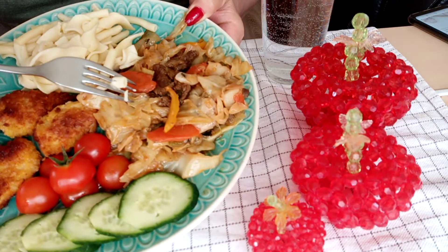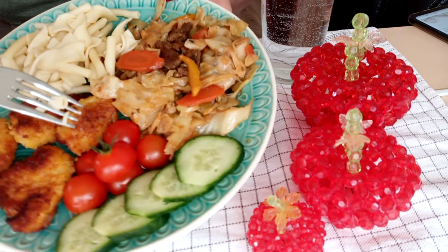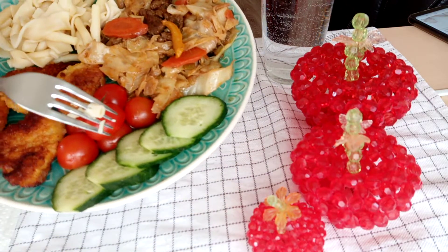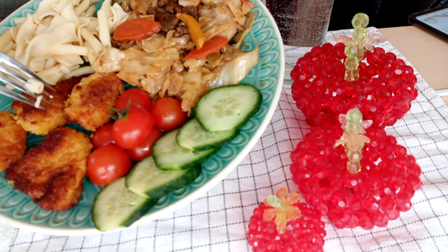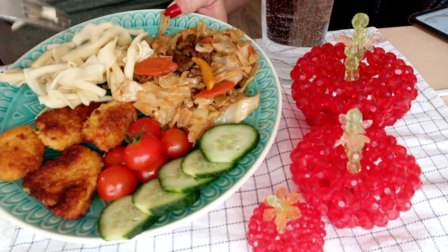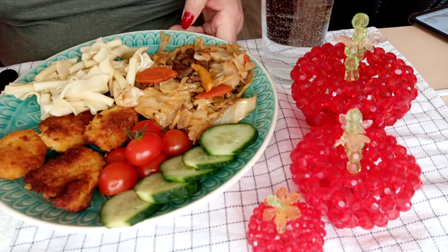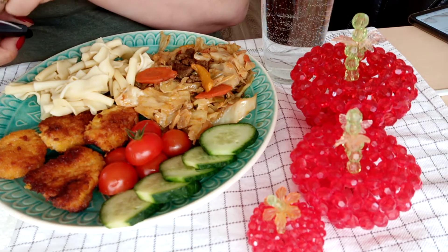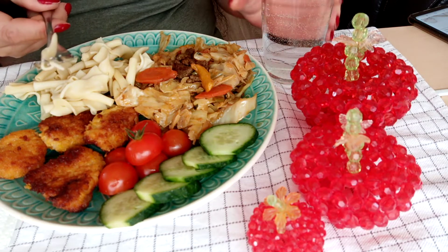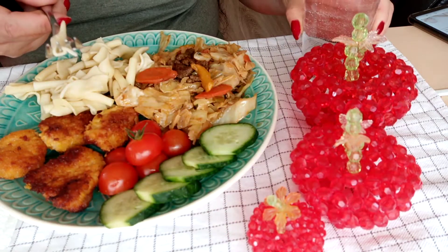A small portion of stir-fried beef with cabbage and carrots, with tomatoes, sliced cucumber, four pieces of chicken nuggets, and a small portion of boiled pasta. So this is the food of a diabetic person.